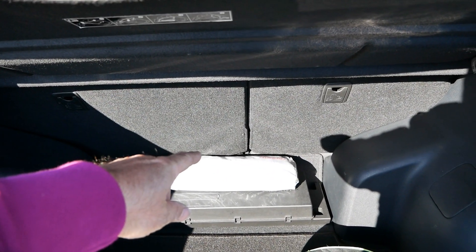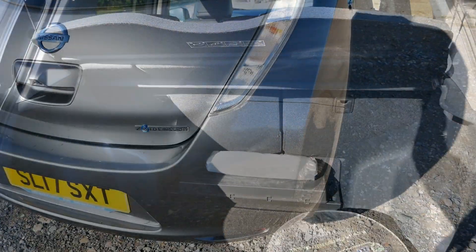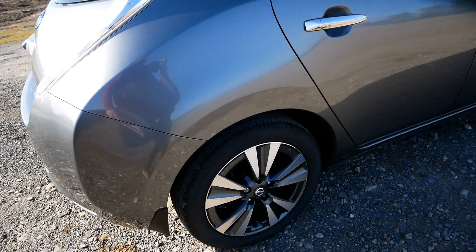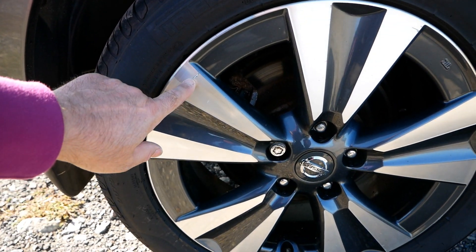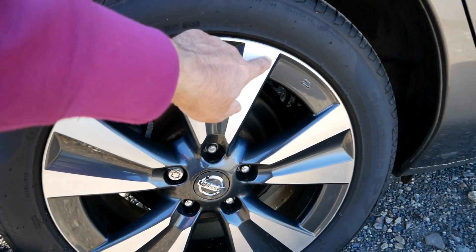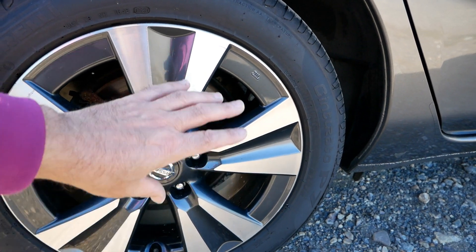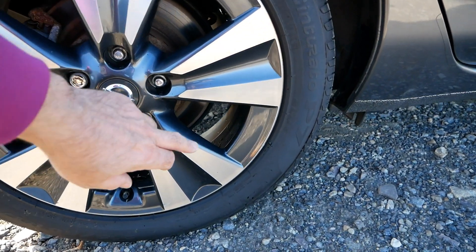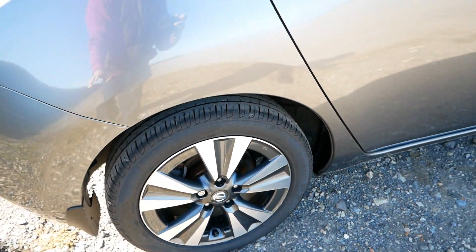We've got the safety kit there and that's your Bose amplifier on the floor there. Continuing round, there's a little mark on that spoke again where it's scratched and the water's got under the lacquer — tiny little mark, but I'm really being picky. No curbing as such apart from a tiny little bit, but that's being too picky.